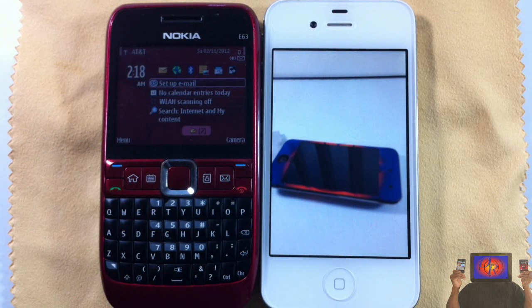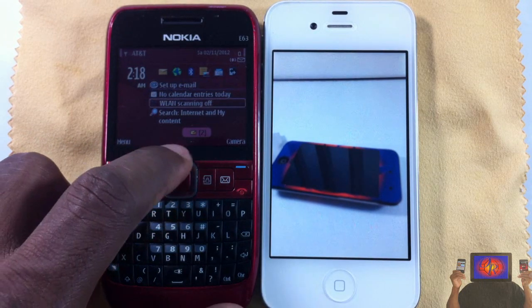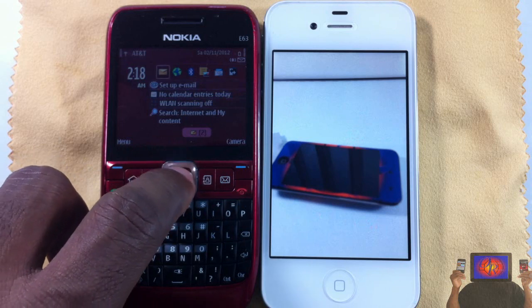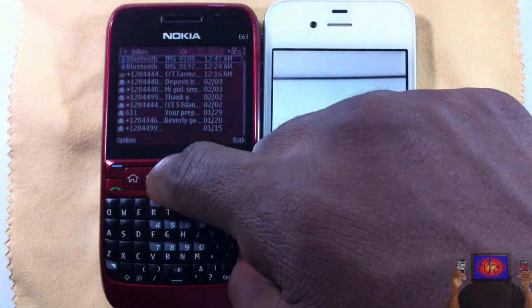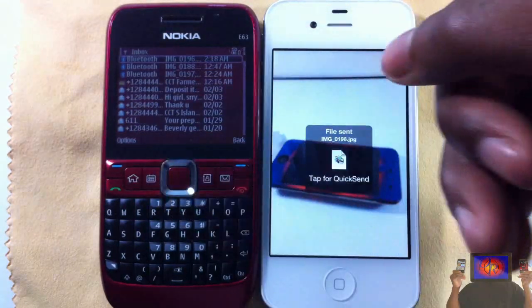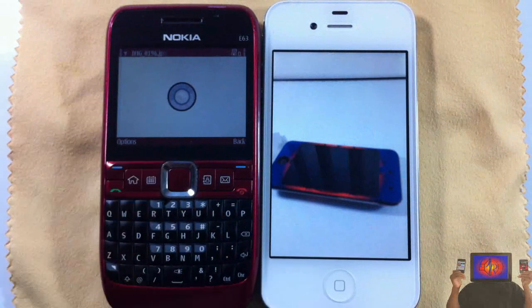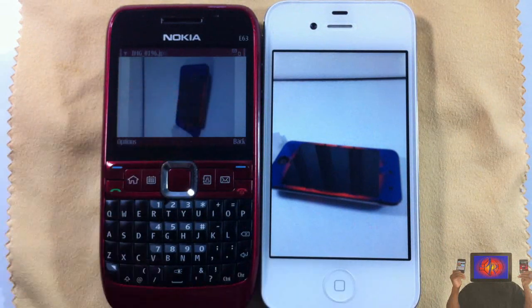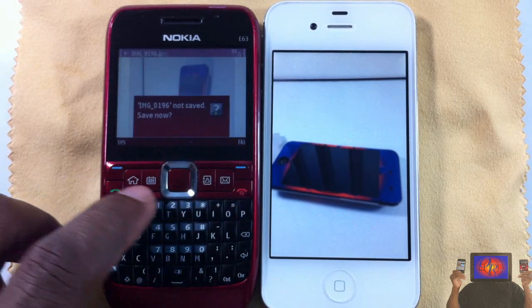Just like old Bluetooth — you guys should know how to pair. Now it's going to ask me to receive — just hit yes. It's sending, and as soon as it's done there'll be a beep or something. The Nokia probably already got it. Let me go ahead and check inside messages to see if it's there — and now it's complete. You just saw it come through, let me pull it up — there's the photo right there.